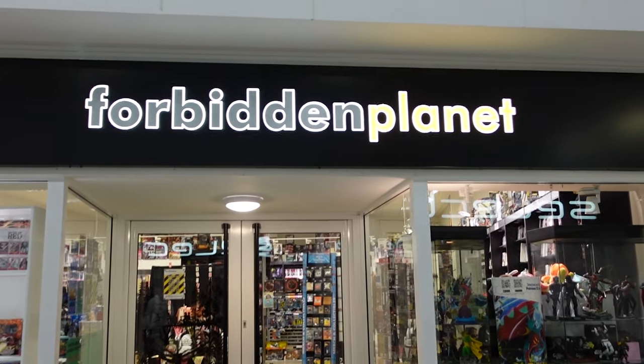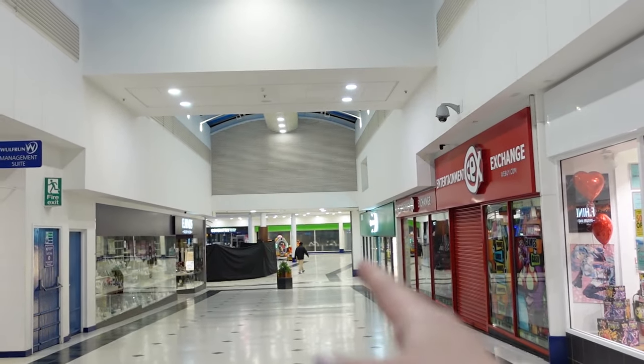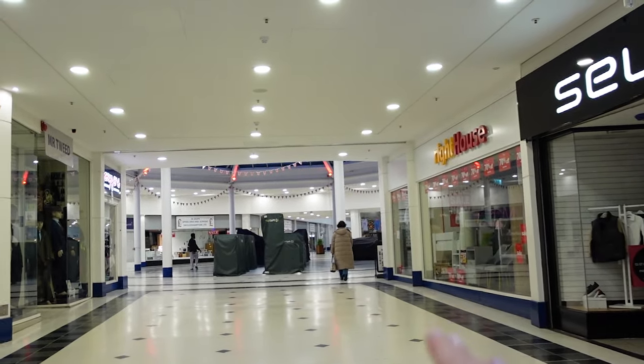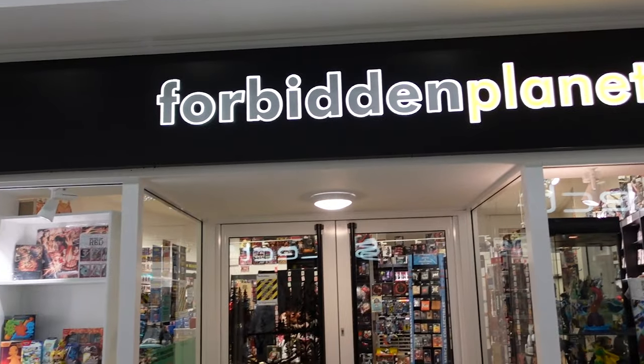Here is Forbidden Planet — we are in the Wolverhampton city centre. Specsavers is right there, Primark is just around the corner, and if you continue that way you're going into the Mander Centre. We are opposite Select, just as a little bit of wayfinding.